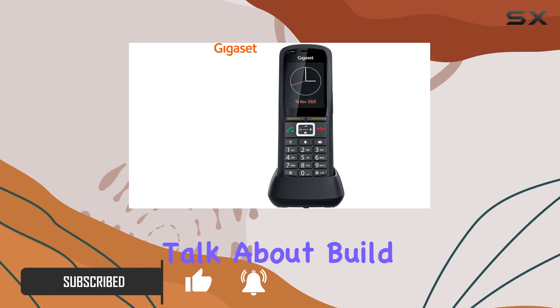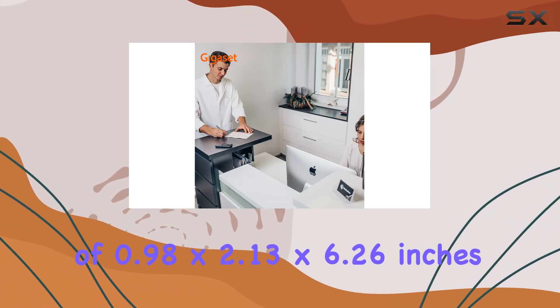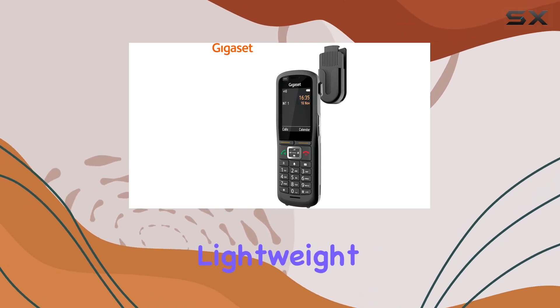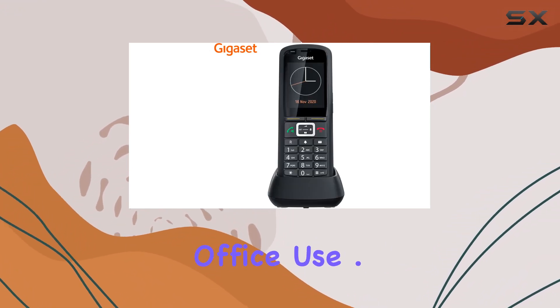Firstly, let's talk about build quality. The AR700HC Pro boasts dimensions of 0.98 x 2.13 x 6.26 inches and weighs just 100 grams, making it compact and lightweight without compromising durability. It fits comfortably in hand and is crafted to withstand daily office use.